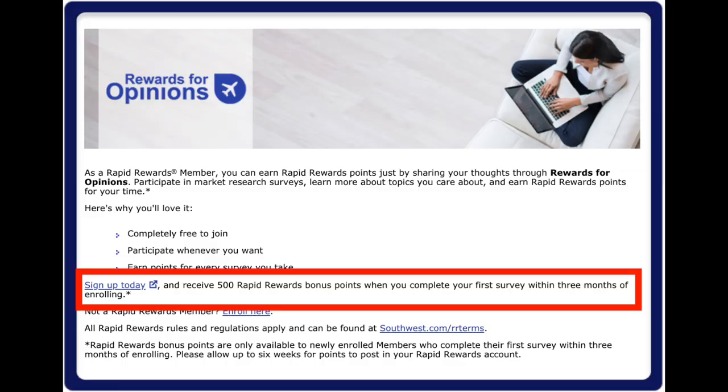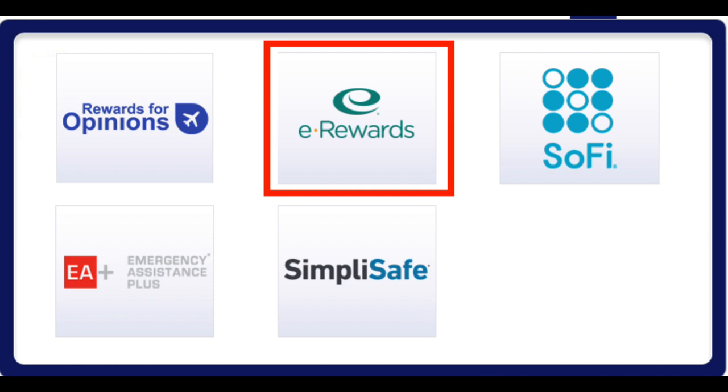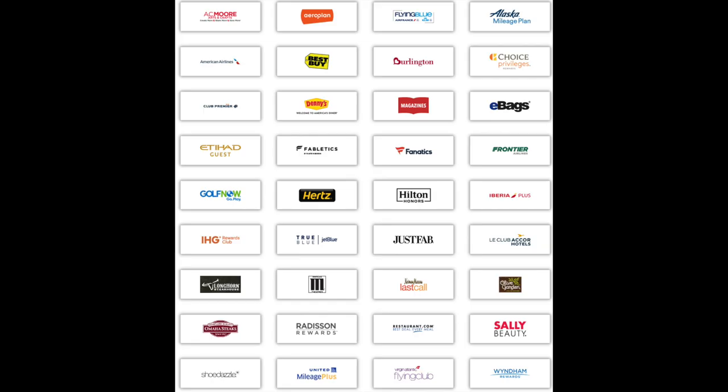Next, let's talk about surveys. This one could be a little more time consuming and might not really be worth it for you, but I have seen people who say they fill out these surveys on their commute home and it's just easy points for them. When you use Your Word for Opinions, you can earn 500 points for a bonus, but unfortunately that's not going to count towards earning the Companion Pass. While this won't be the most lucrative way to earn points, if you have time to kill it's an option to help you. One note here: the Southwest website actually looks to be a little bit out of date, because they're still showing Southwest as part of eRewards. But when you go over to the eRewards website, Southwest is not there — it's only going to be the Rewards for Opinions.